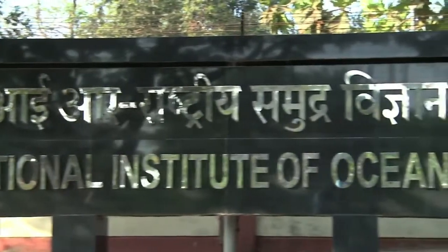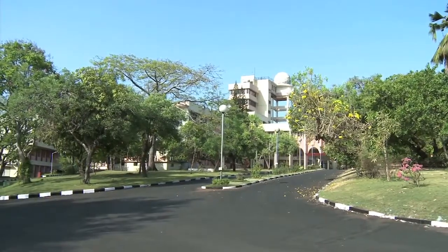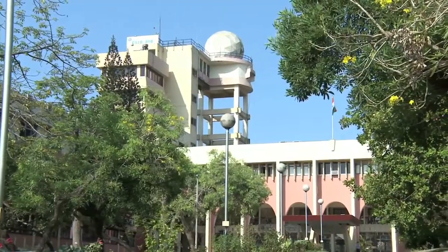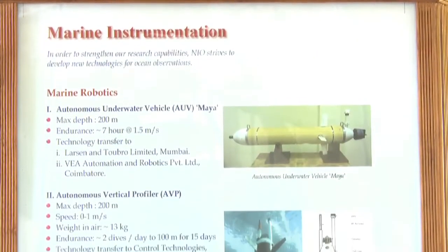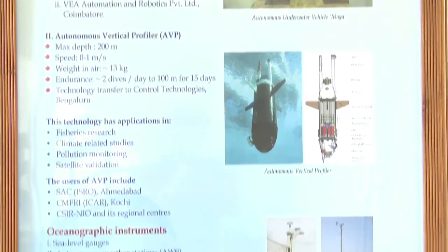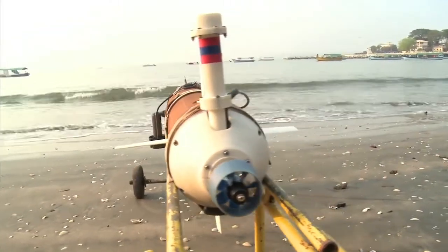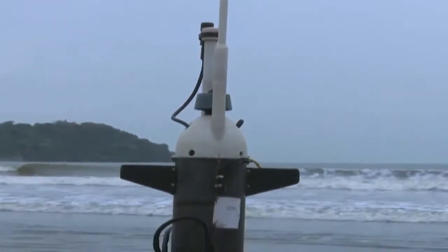CSIR National Institute of Oceanography at Goa took the plunge to develop robots for exploring our oceans. Over the years, it has strengthened our national research capabilities by developing and deploying autonomous underwater vehicles, AUV, and autonomous vertical profilers, AVP.